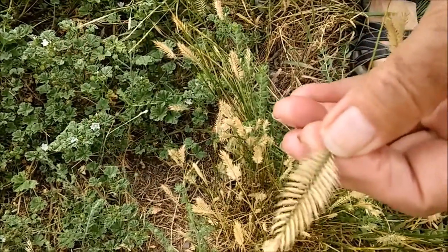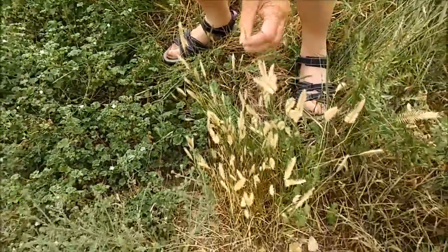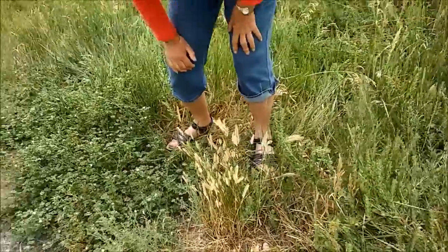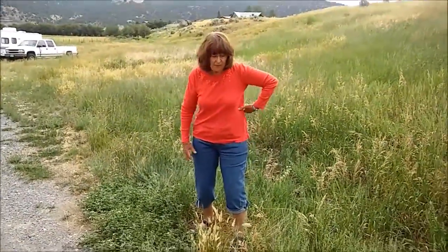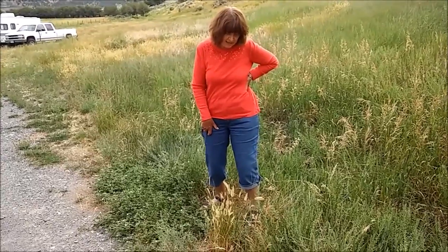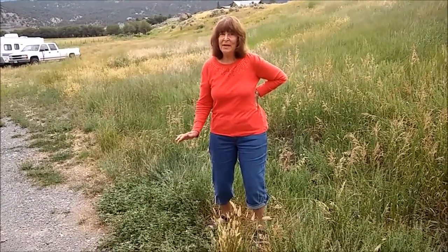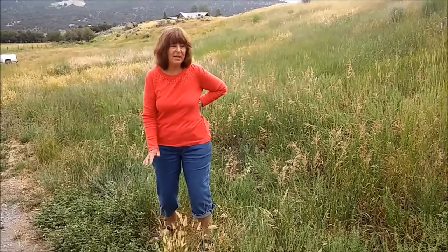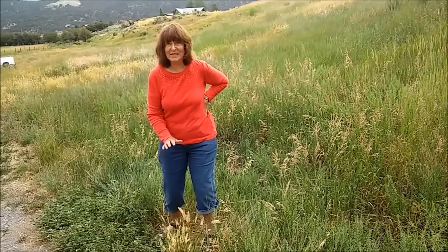This particular plant is not native here, and it's been planted extensively by federal agencies who are just trying to get some kind of cover on disturbed areas, but it's spread and it's ubiquitous and not a desirable plant as far as I'm concerned.